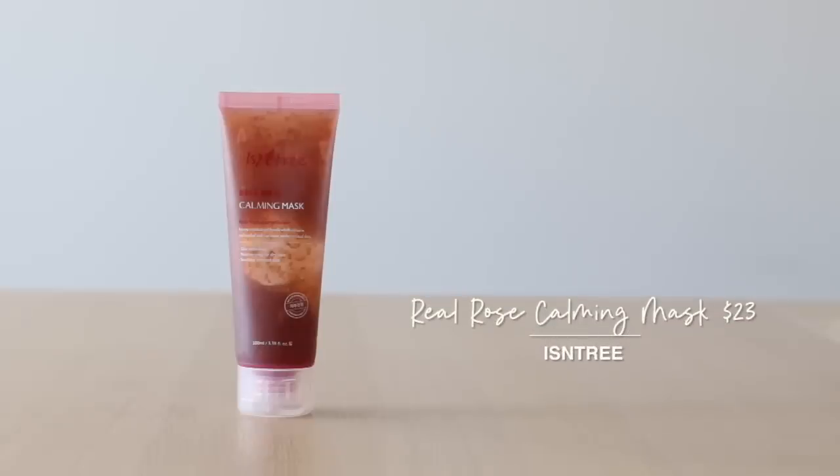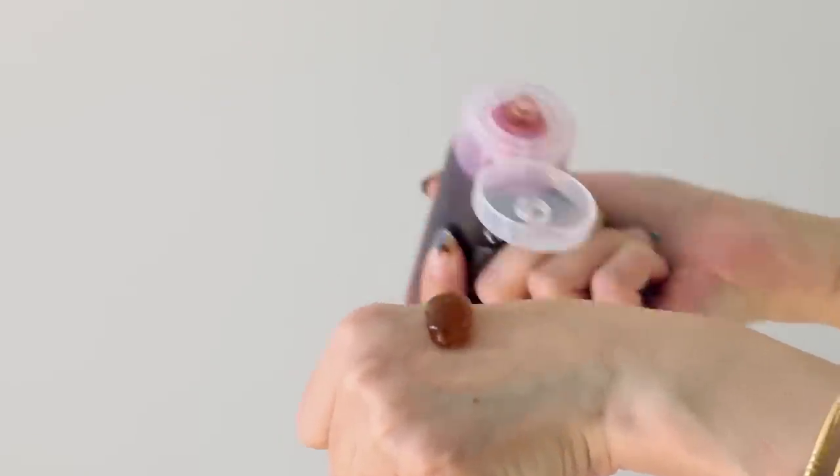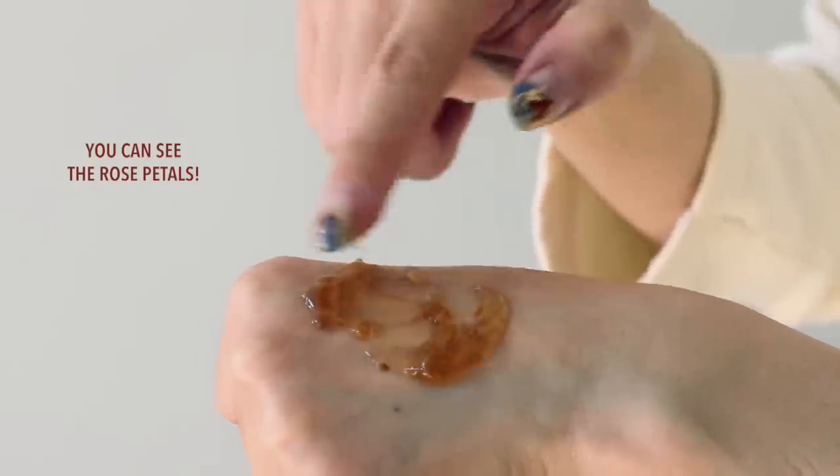A real treat is this jelly mask from Isntree — it's the Real Rose Calming Mask. If you love Rose Damascena as much as I do and you love a good hydrating jelly mask, I'm such a big fan of Isntree: clean, simple, minimal, concentrated, maximum benefits, and really good value. This beautiful mask looks like strawberry jelly and is actually really satisfying to apply. It's 60% rose damascena extract and also has rose oil and rose hip oil. It's got eight different essential amino acids and the natural moisturizing factors — just such a treat for your face.